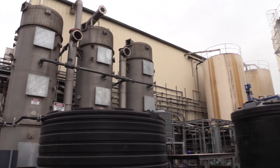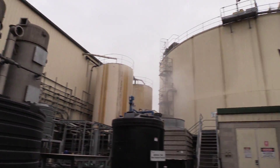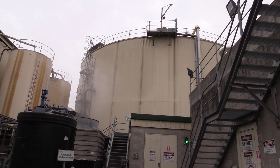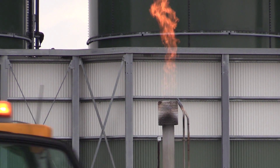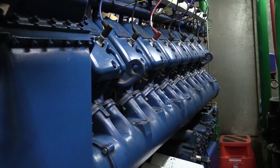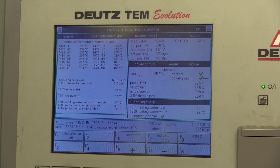We then feed that into our anaerobic digesters. Inside the anaerobic digesters are microbes. They eat the food waste and create biogas. Biogas is predominantly methane. We send the biogas to internal combustion engines. They use that as a fuel source to drive alternators to create the electricity.